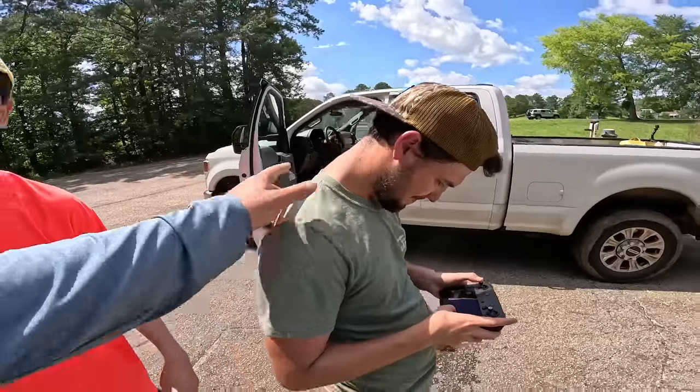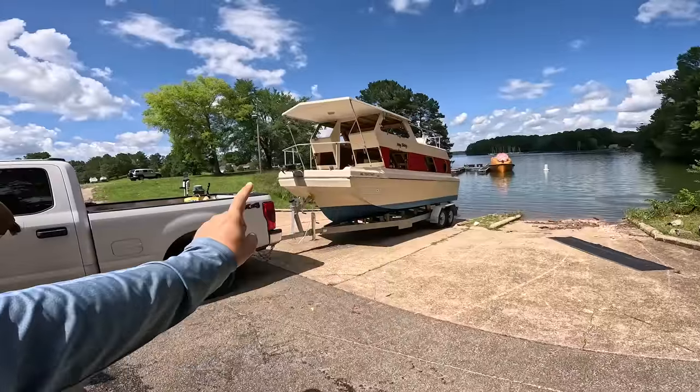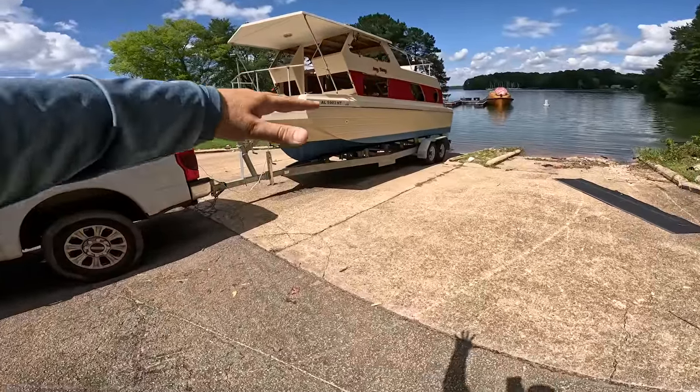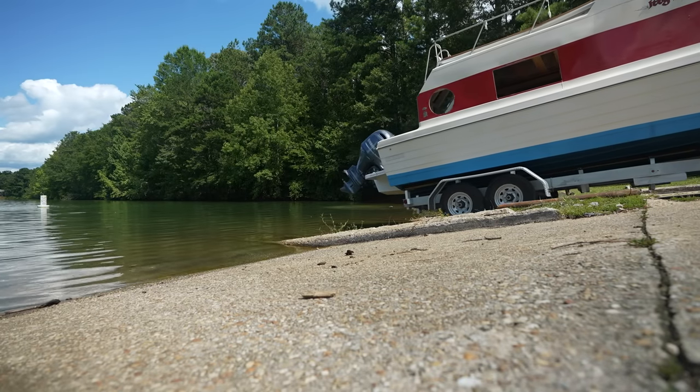My brother-in-law is backing me in. I'm gonna keep a hand on the rope and we're just gonna have as many cameras going in case anything crazy happens. Hopefully she floats — we're not gonna let her go too far past the trailer. If she does sink, we'll just have her drop down on the trailer, pull her out, and repair what's wrong.